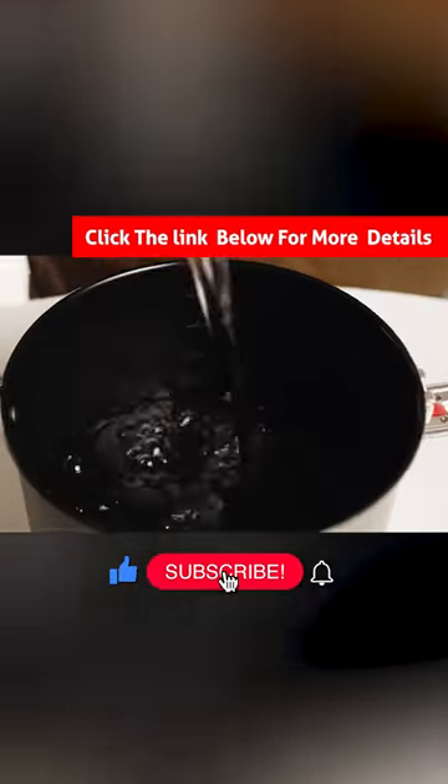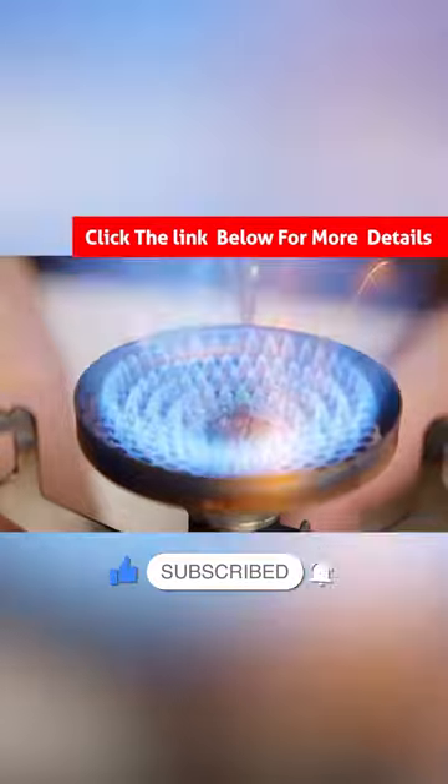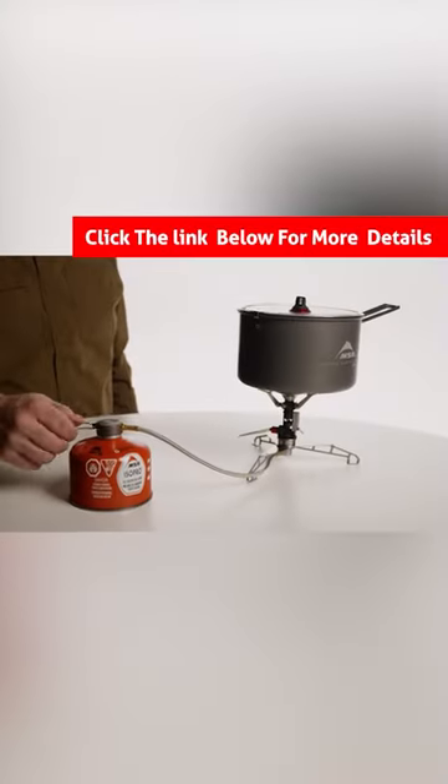The Lowdown Remote Stove Adapter is a versatile stove accessory designed to enhance stability and security in canister stoves.